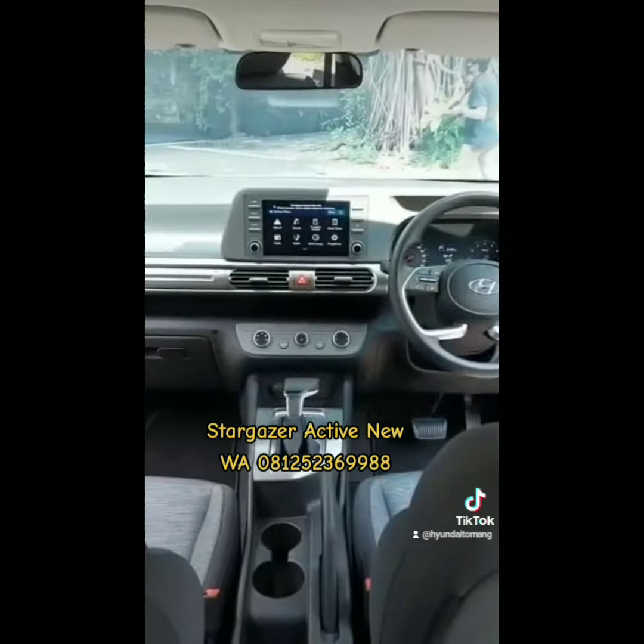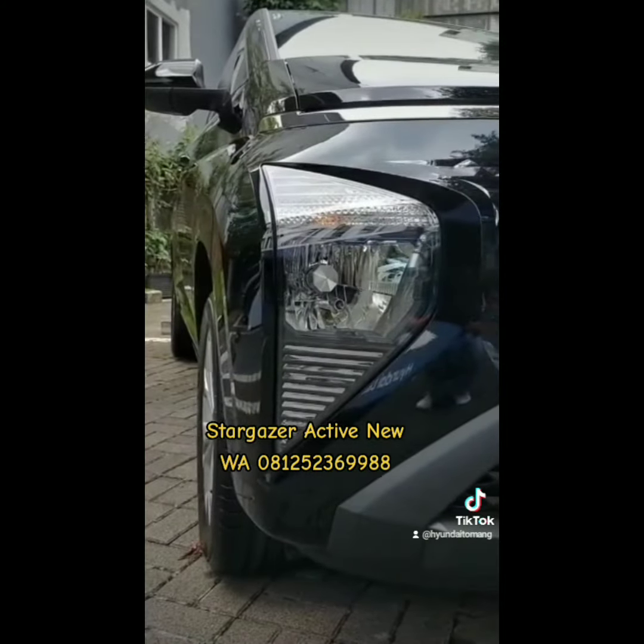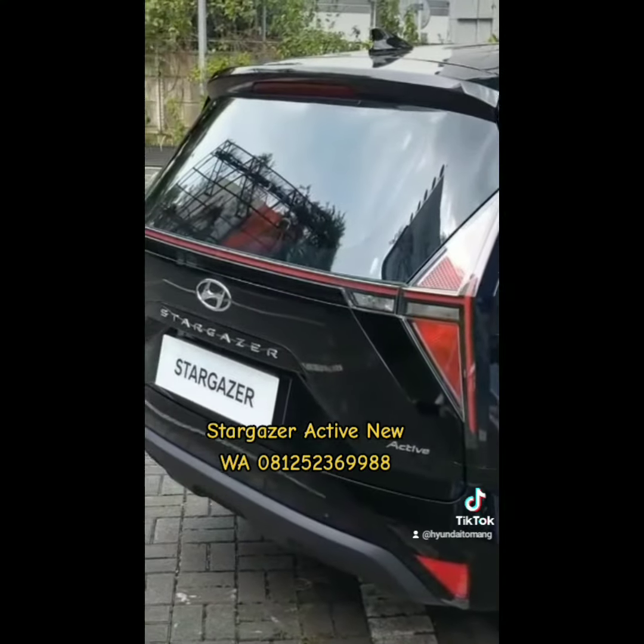Oke, AC-nya masih model knob putar, belum ada smart entry, jok fabric, lampunya full halogen, dan lucunya gak dapat wiper belakang. Mungkin bisa diwajarkan ya, namanya varian termurah.